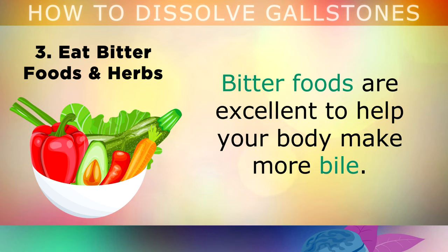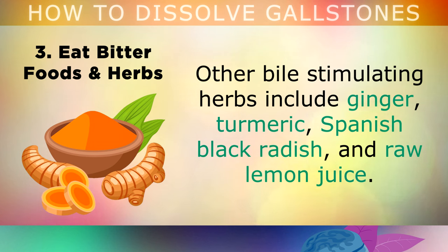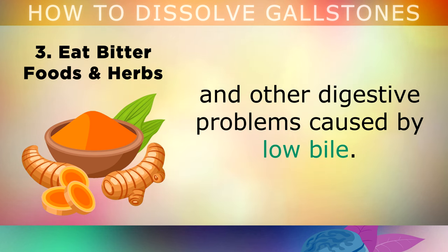The third method is to start eating more bitter foods and herbs. Bitter foods are excellent to help your body make more bile. Dark leafy greens, radishes, beet tops, artichokes, fennel and pickles are excellent choices. Other bile-stimulating herbs include ginger, turmeric, Spanish black radish and raw lemon juice. Adding these to your diet will reduce belching, gas, constipation and other digestive problems that are caused by low bile.